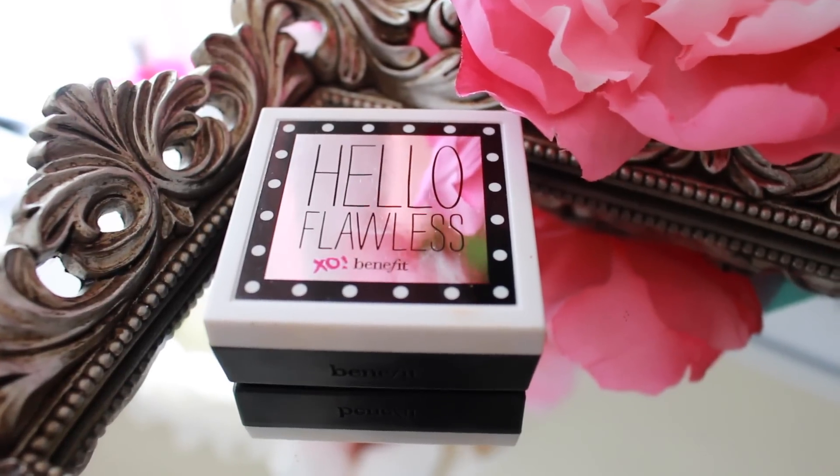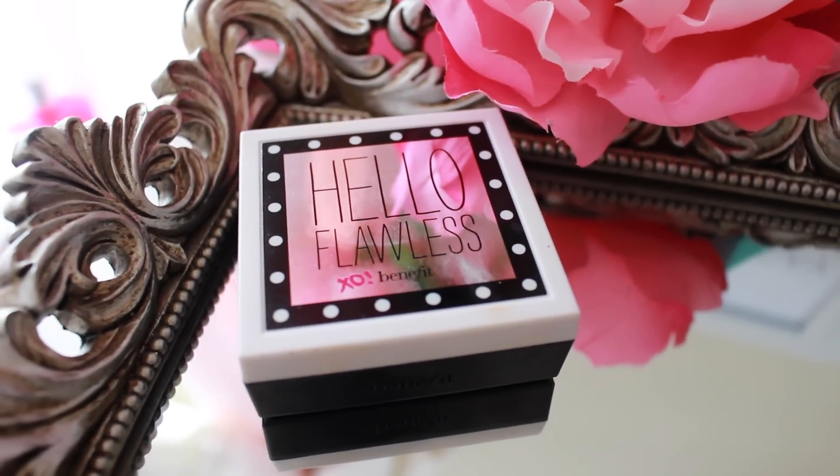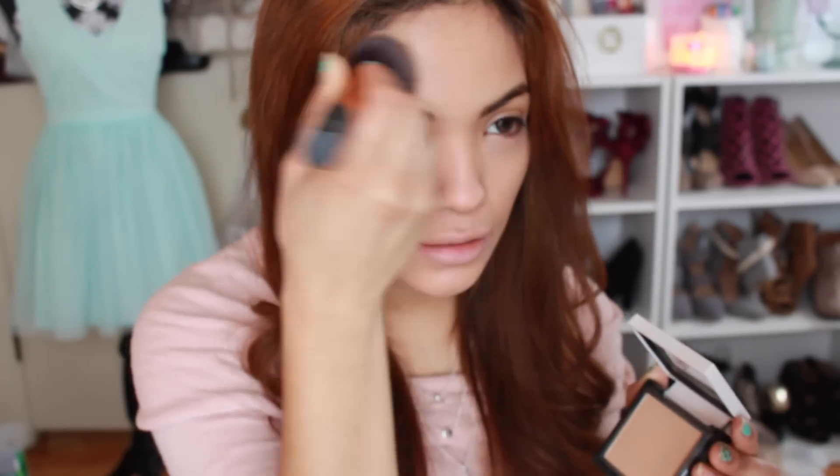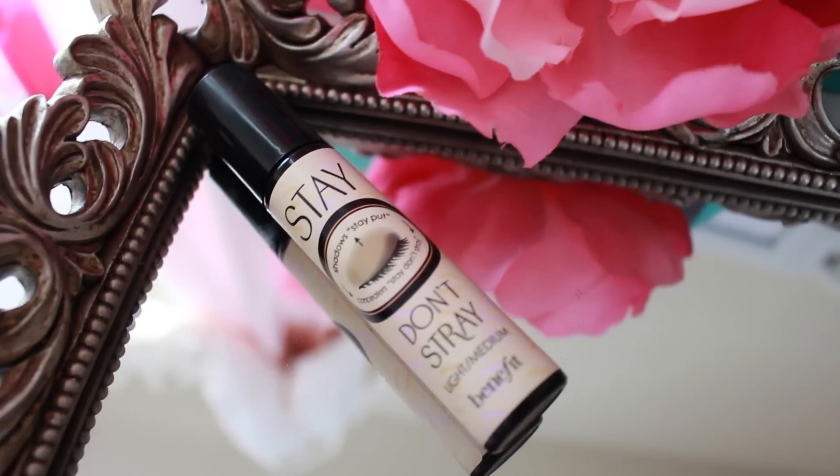After we're done with that, I'm going to use a powder foundation to make sure I set everything in so it lasts all day long. I like to apply it mostly underneath my eyes where it tends to crease if I get too oily during the day — this will make sure that it doesn't.